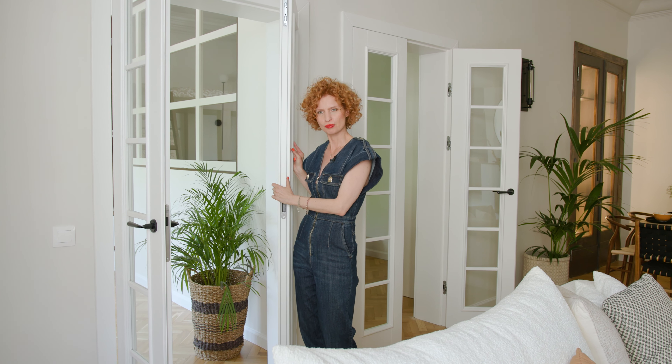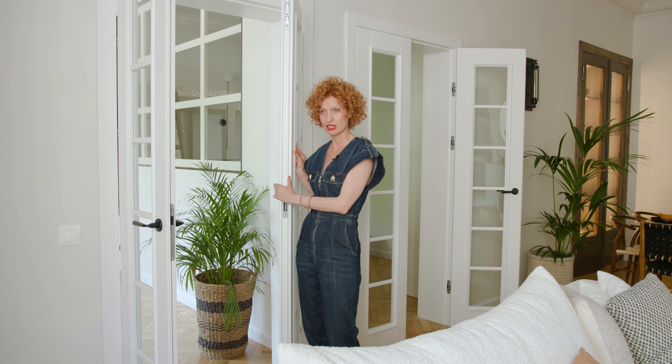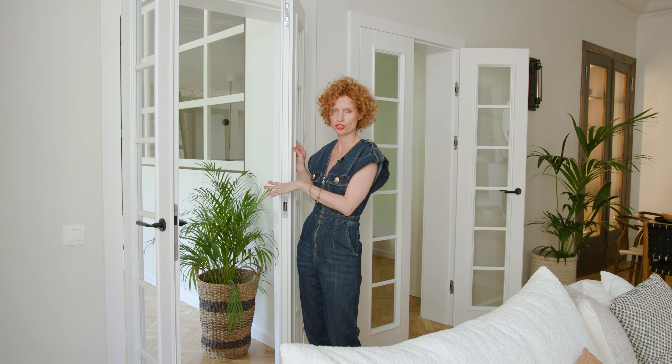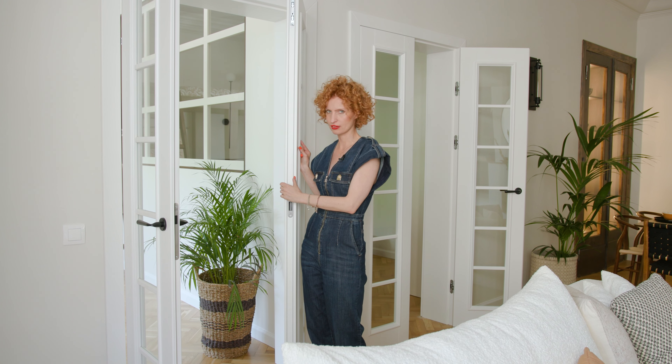Słuchajcie, chciałam Wam powiedzieć o tym, że czasami — bez względu na to, czy macie wnętrze budżetowe czy nie budżetowe — to czasami warto zainwestować w jakiś element, który po prostu zrobi robotę.